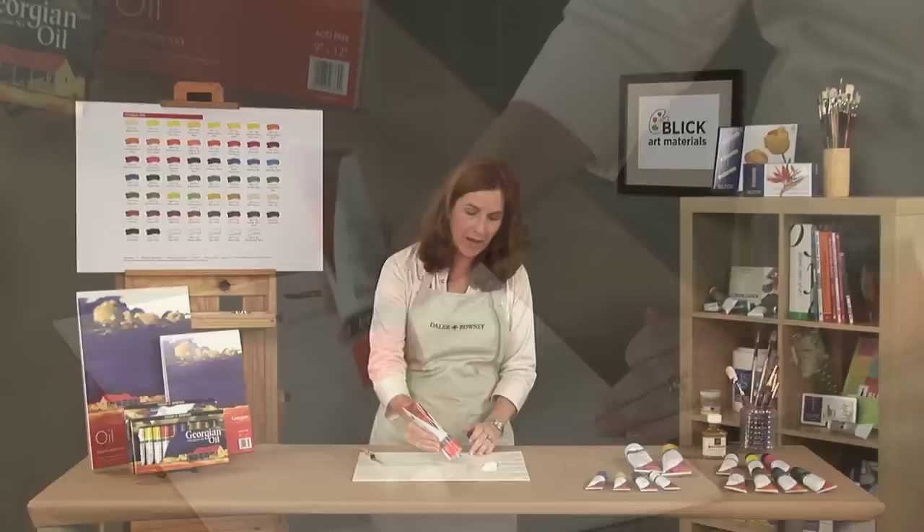Georgian offers artists a high quality oil paint at an economical price. Georgian has a buttery, heavy body consistency that will hold brush strokes and palette knife marks.